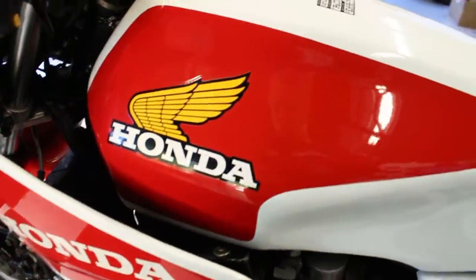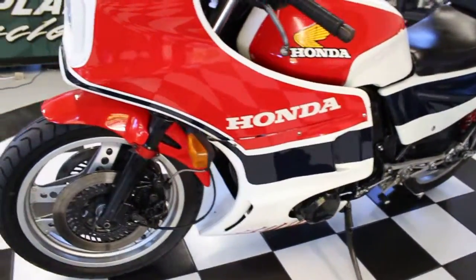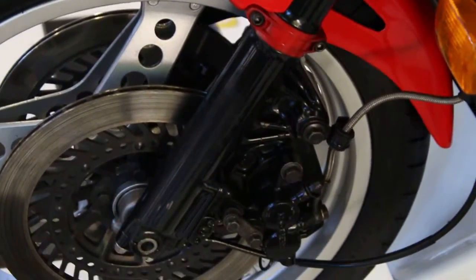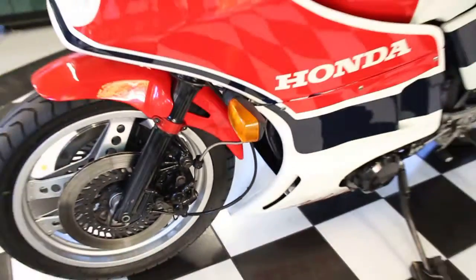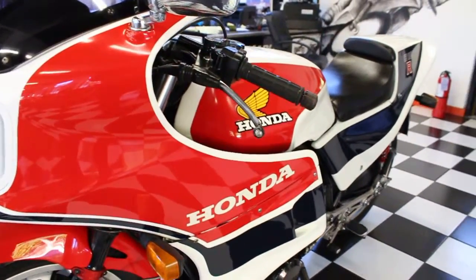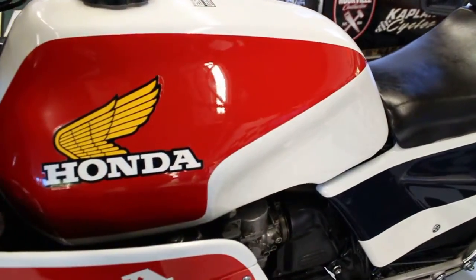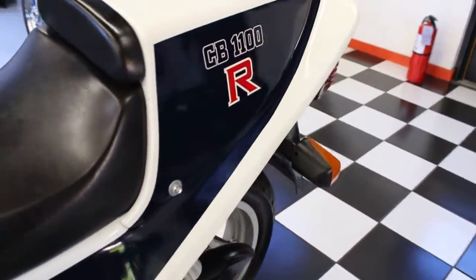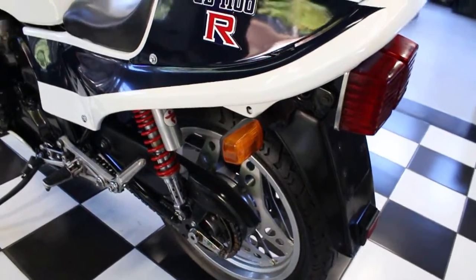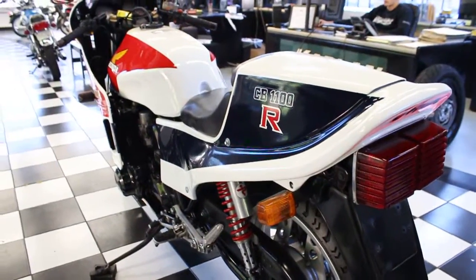The CB1100R is an exotic model produced in limited numbers from 1981 to 1983. It's a single-seat, fully-faired sport bike based on the Honda CB900F. The R-suffix denotes a racing version. However, the CB1100R was a road-legal machine produced by Honda and offered for sale to the public. It was produced only in numbers sufficient to meet the homologation requirements for the production motorcycle racing classes in the markets where it was sold — Honda's first Homologation Special. This was a factory superbike that they made just enough of to call it a production bike, and it dominated.